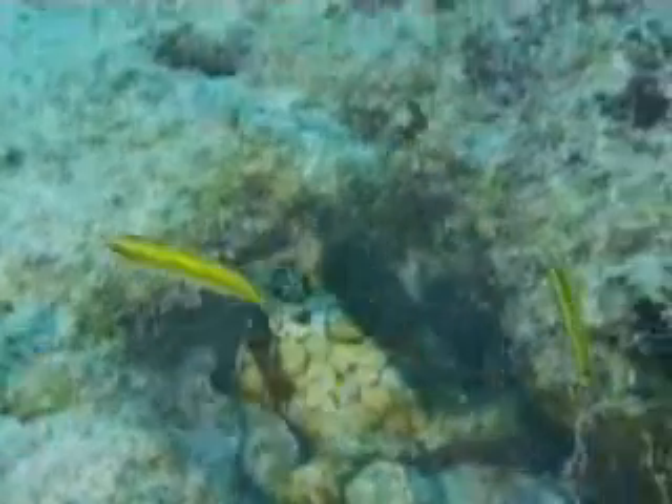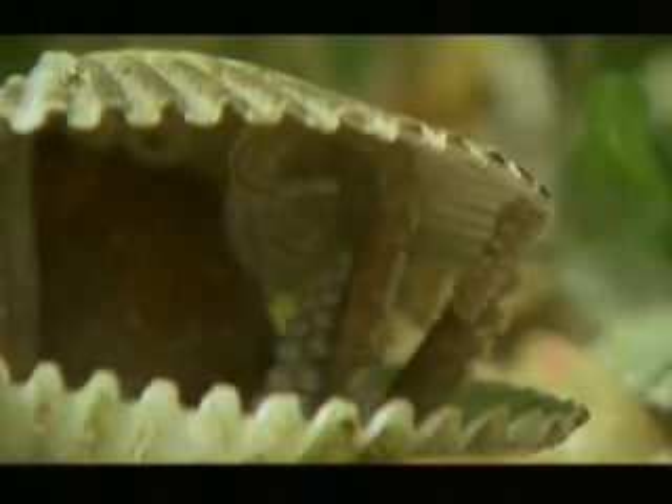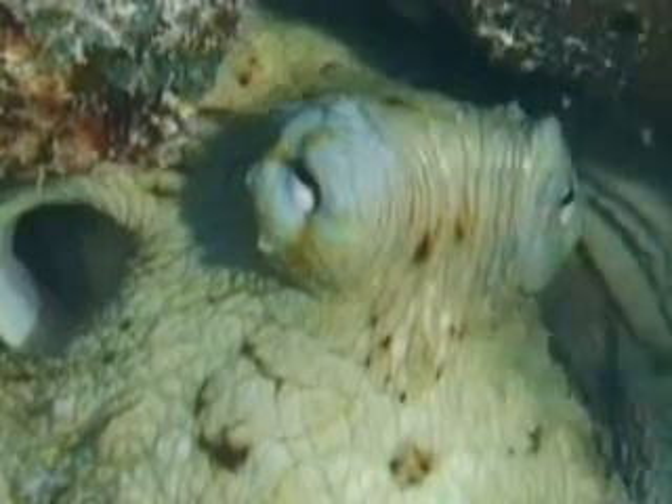Their soft bodies make them a target for many predators, so they spend much of their time in hiding. Most live inside dens or small caves at the bottom of the ocean. They usually stay in their lair unless they're searching for food.